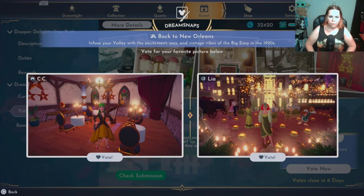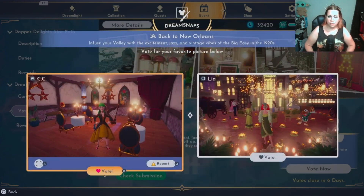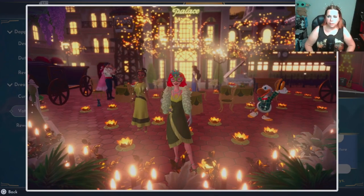Okie dokie, CC — very cute, very fancy, very elegant. It's not bad. I am a fan of colored hair but I usually try to blend for Dream Snaps. I doubt anyone had their hair green in the 20s, just saying. Leah, I like this one — sparkly.